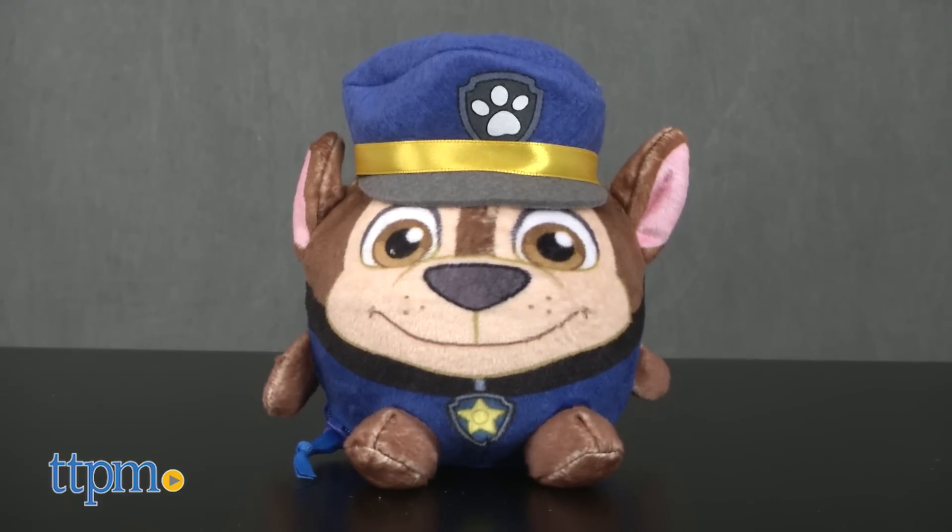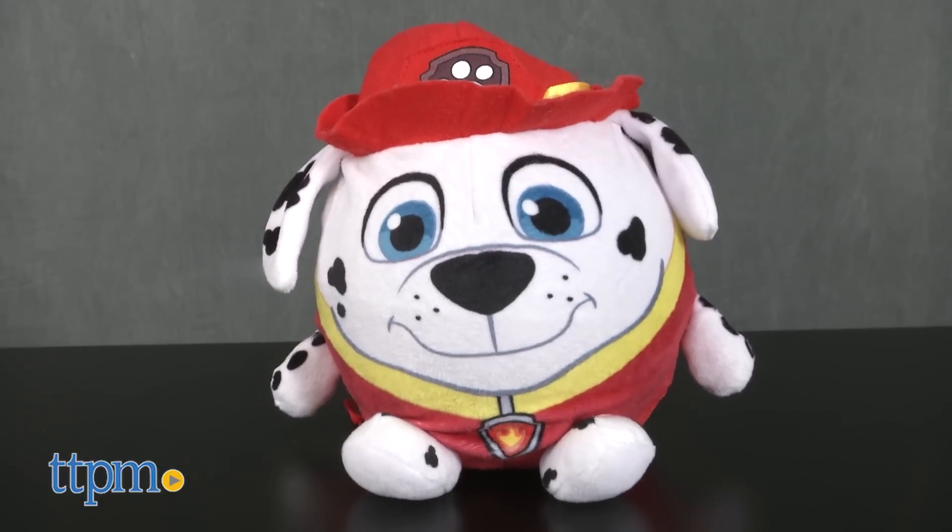The lineup of Jack Pacific's Paw Patrol Glow Friends includes a fuzzy Chase and Marshall in both large and small versions. We're showing you the small version of Chase and the large version of Marshall, and each is sold separately.